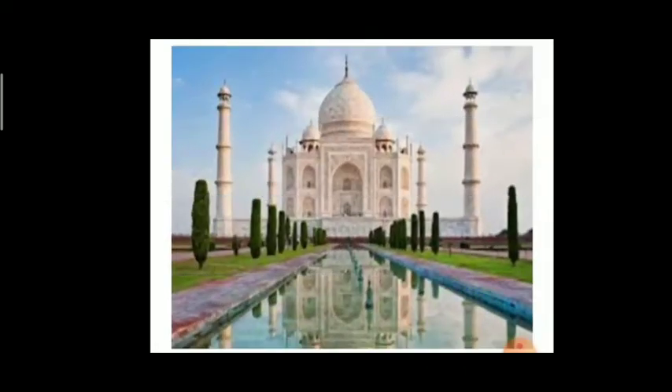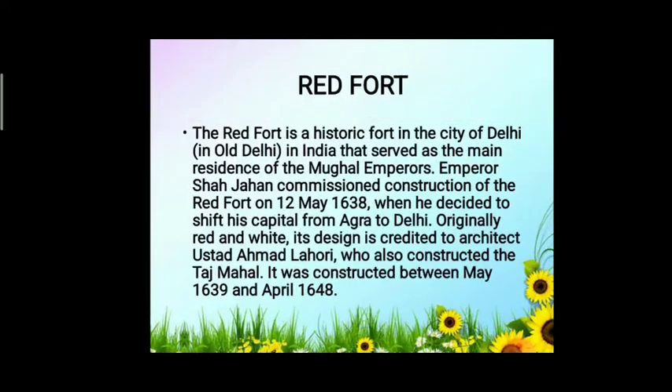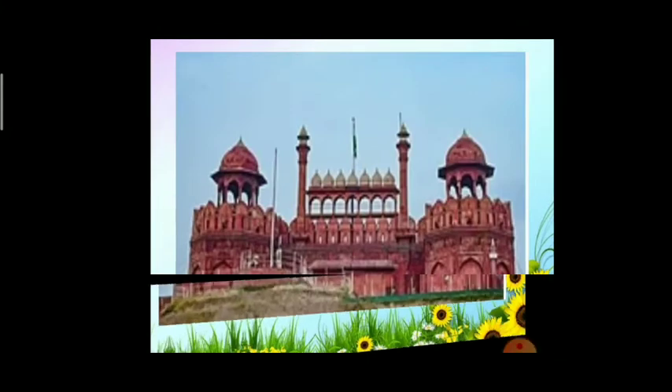Next is the Red Fort. The Red Fort is a historic fort in the city of Delhi, India, that served as the main residence of the Mughal emperors. Emperor Shah Jahan commissioned construction of the Red Fort on 12 May 1638, when he decided to shift his capital from Agra to Delhi. Originally red and white, its design is credited to architect Ustad Ahmad Lahauri, who also constructed the Taj Mahal. It was constructed between May 1639 and April 1648.